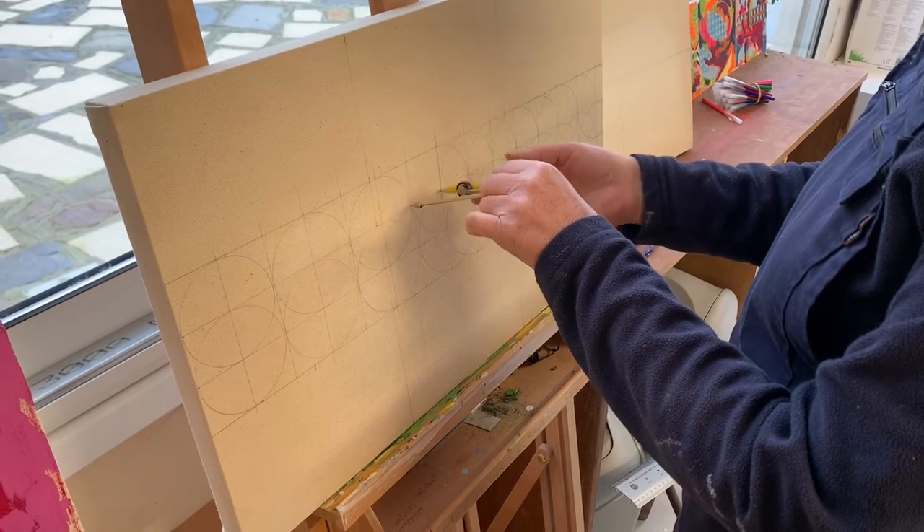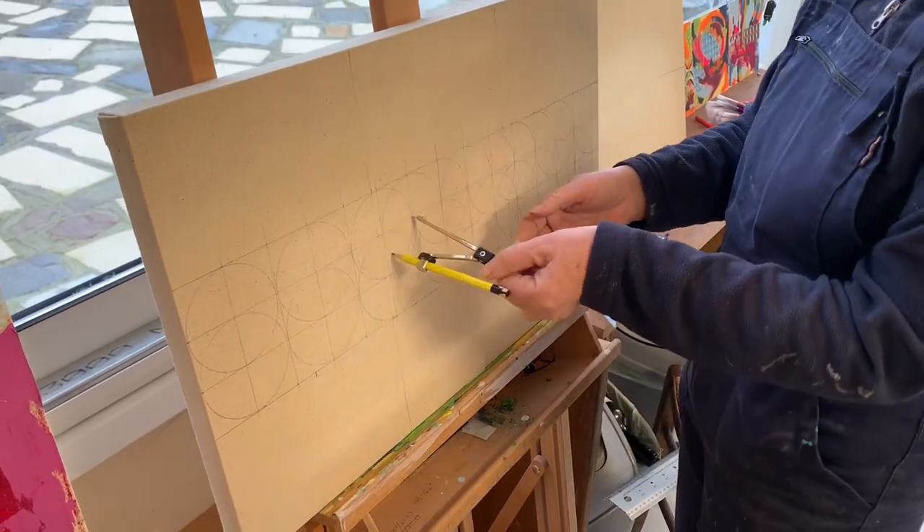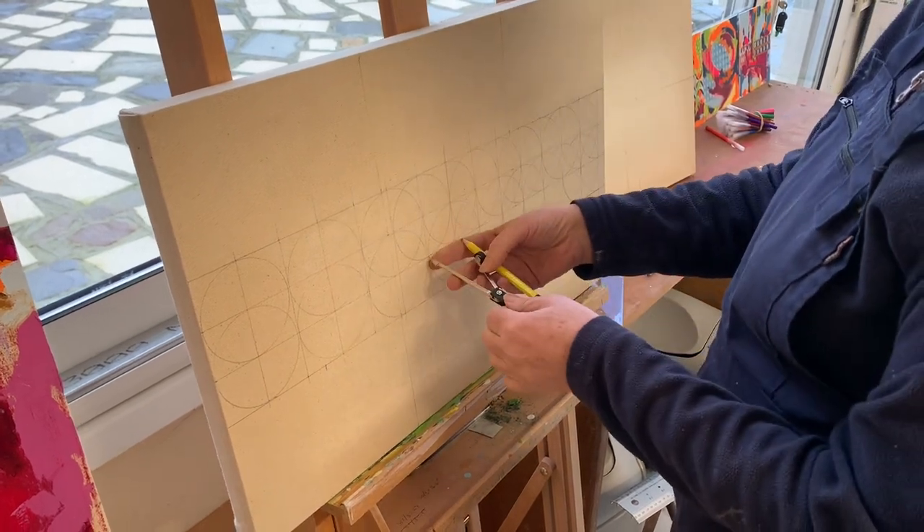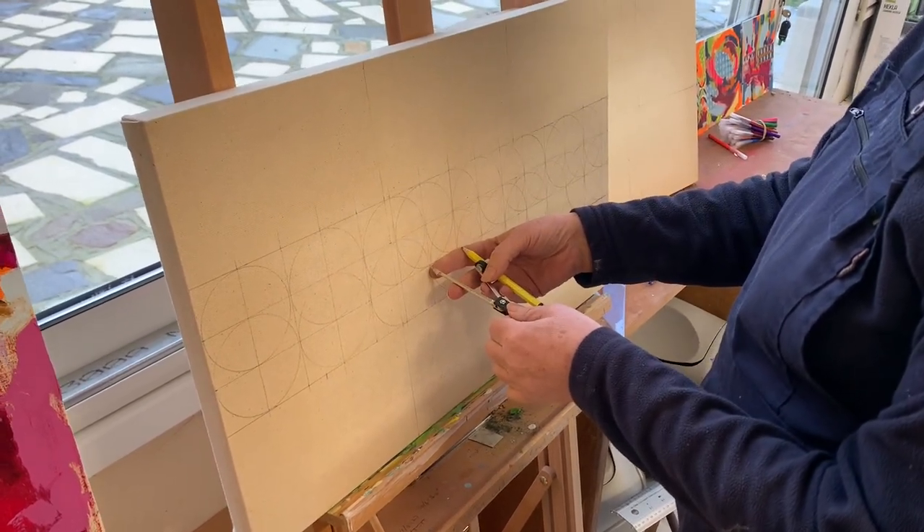It's Tuesday morning and I am just mapping out a pattern onto this small canvas with a view to it being my next painting.